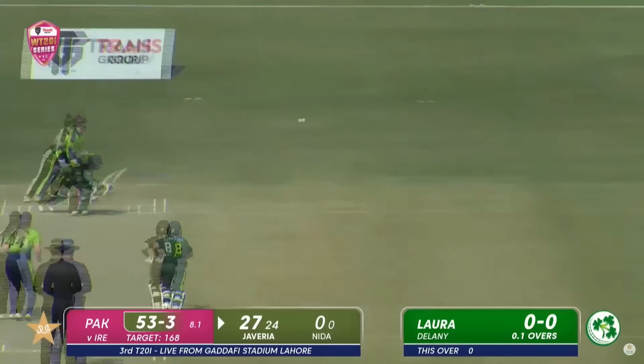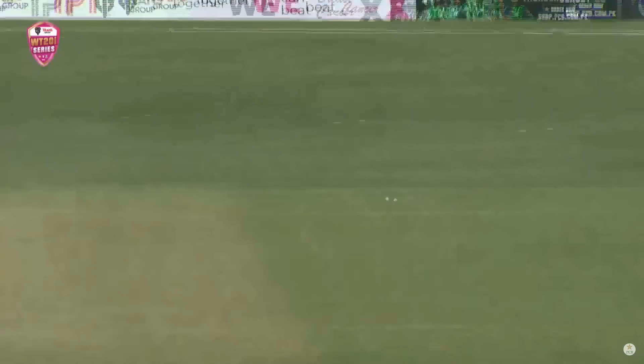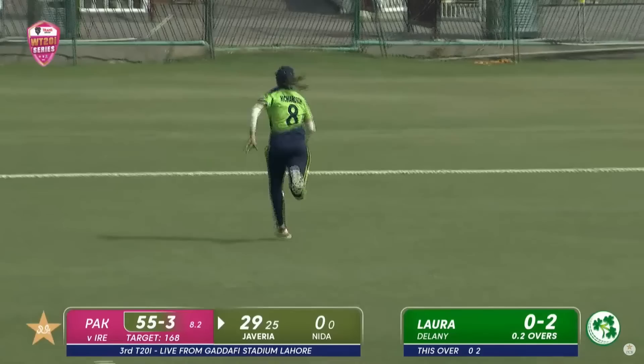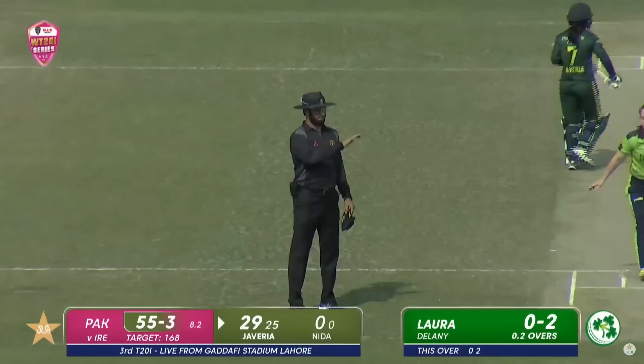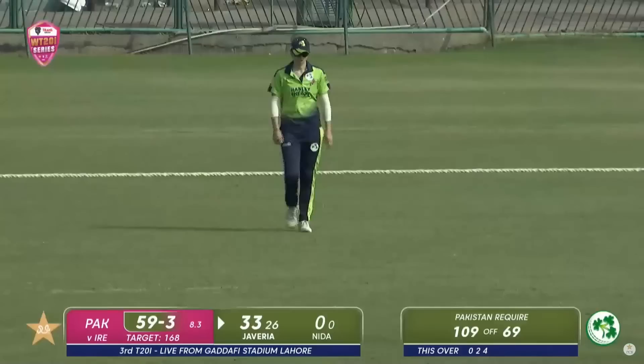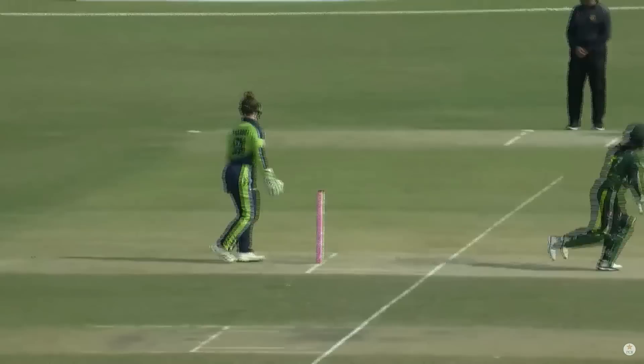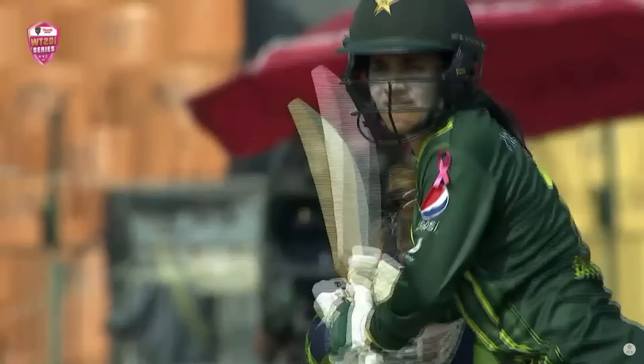This is a good start by Javeria — she needs to carry on in a similar way, keep searching for runs, keep searching for boundaries. Maybe the figures haven't shown that but very consistent, just tickling it down. Another ball is again swept into the leg side, beating the fielder and racing away for the boundary. It seems Javeria Khan's primary stroke — shuffling across her stumps, always looking to get it into the leg side. It's pretty effective with both fine leg and square leg up in the circle, so she beats those two fielders and she's gonna get four.